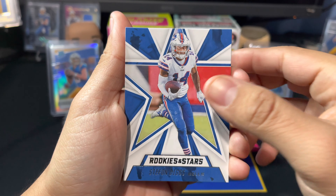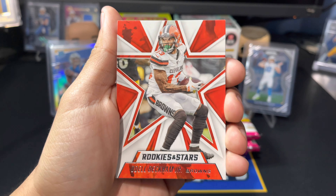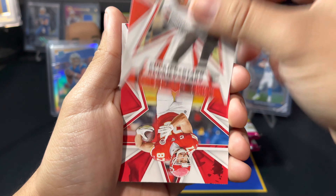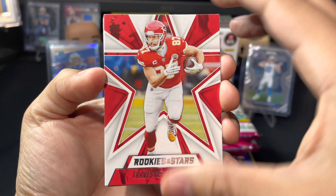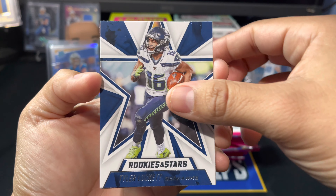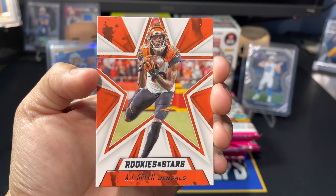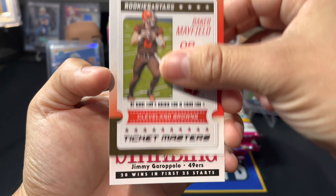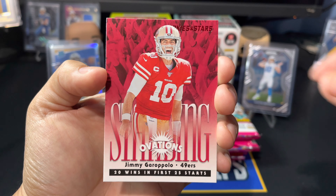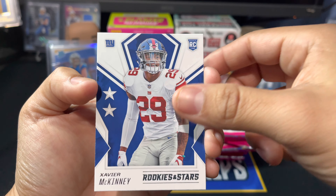Starting with Pack 1 of Rookies and Stars: we've got Stefan Diggs, David Montgomery, Odell Beckham Jr., Travis Kelce with the Chiefs, Tyler Lockett, Dwayne Haskins now a Steeler, AJ Green, a Ticket Masters Baker Mayfield, a Standing Ovation Jimmy G, and a Xavier McKinney rookie card.